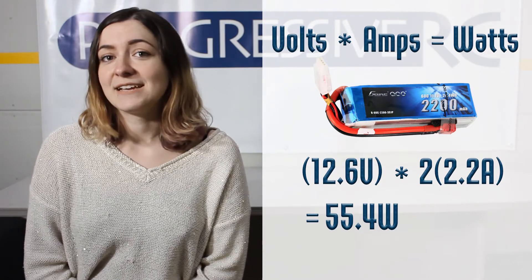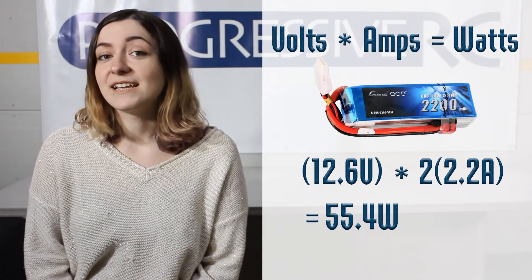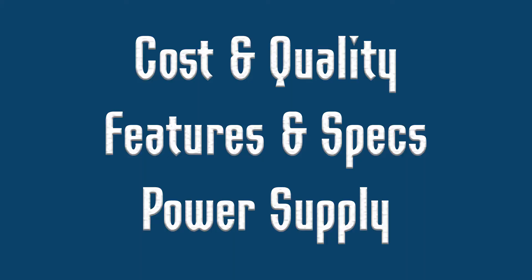If you want to charge at a 2C charge rate, you're going to double the amps. To charge this battery you'll need a charger that can support 55.4 watts. You can simply go to the manual of your charger and purchase a power supply based off of the recommendations. However, it is always better to buy a power supply based on your charging needs. Do check the manual and make sure you're not going over the maximum input voltage specified for the charger, because that can be bad for your charger.